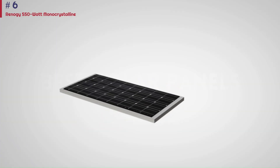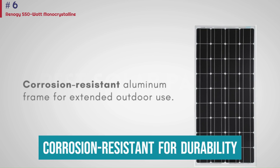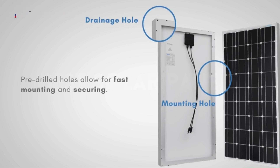Each panel in this set can create up to 2,750 watt hours of power in a day, which should be plenty to fuel your home. The frames are corrosion-resistant for durability. Keep in mind that these panels are heavier than most — you'll want to ensure your roof can easily support their weight before purchasing.